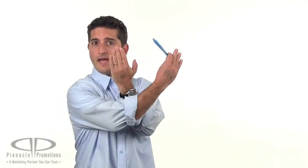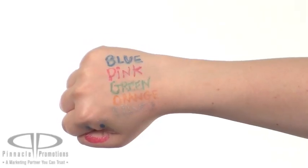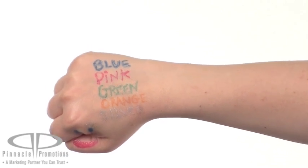Hi, I'm Benjy with Pinnacle Promotions, and this is the Tattoo Gel Pen. This custom pen comes in five sparkly gel ink colors: blue, pink, green, orange, and silver.